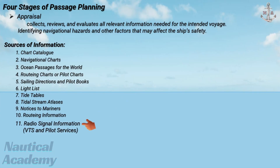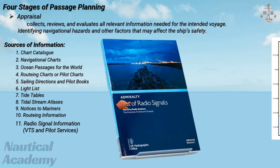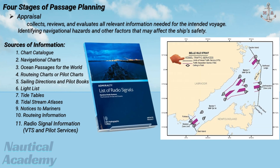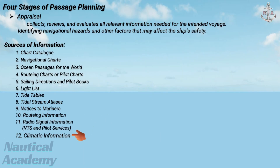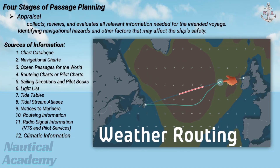Next is radio signal information, including VTS and pilot services. This lists maritime radio services such as vessel traffic services stations, pilot boarding frequencies, weather broadcasts, and distress communication details. Next is climatic information, which provides long-term data on wind, visibility, fog, temperature, and sea conditions to support safe route planning.